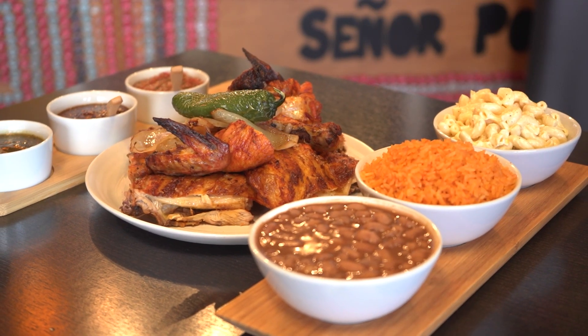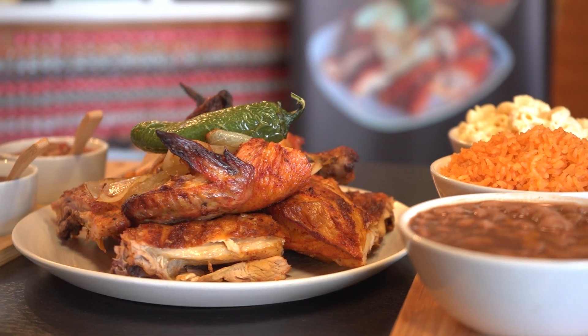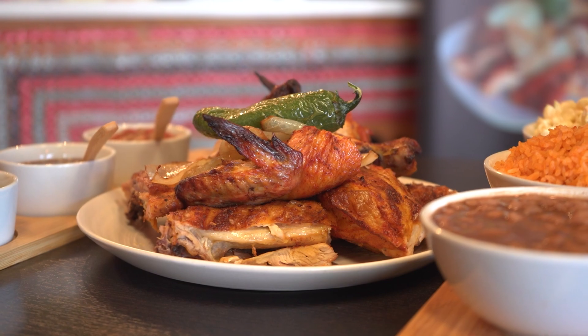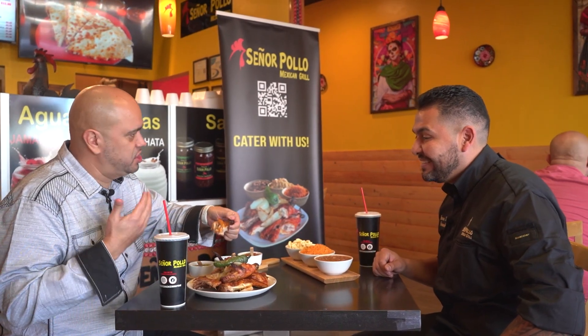I would also like you to try our signature dish — the Sinaloa style chicken we're known for. We won three years in a row the best of state for the most authentic Mexican. This is a top secret family recipe that's been with us for years, and the whole chicken combo comes with macaroni salad, rice, and beans. The seasoning is awesome. It's really fresh, I love it.